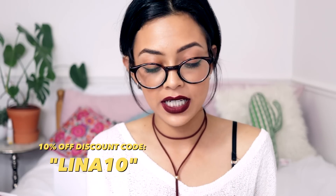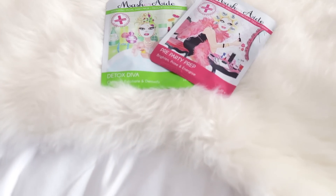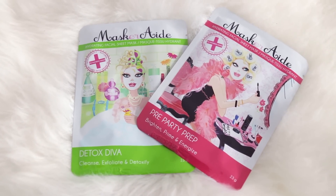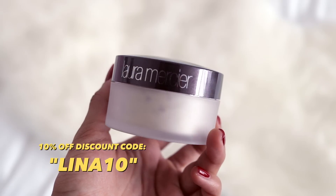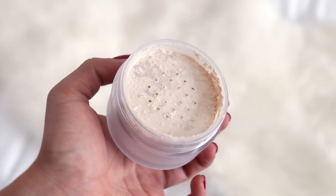The last box is from Feel Unique. They've given you guys a 10% off discount code: LINA10. The first items are some hydrating facial sheet masks — I haven't tried sheet masks before but they seem really easy and mess-free. I'm also so excited that I got the Laura Mercier translucent loose setting powder — I was actually going to buy this, so I'm really glad I didn't!